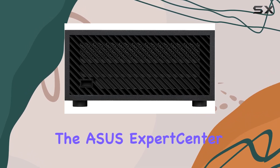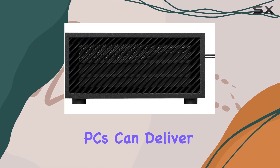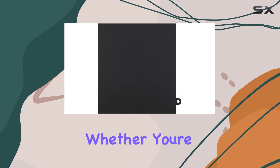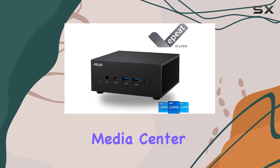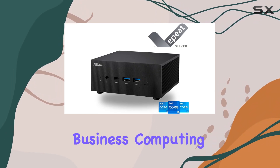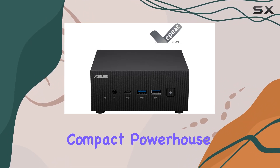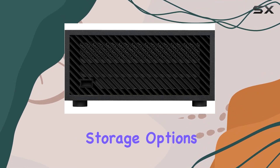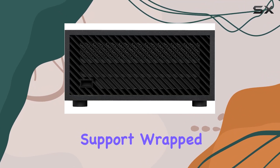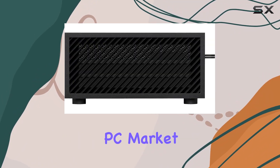Overall, the ASUS Expert Center PN64 mini PC is a testament to how small form factor PCs can deliver big performance. Whether you're looking to upgrade your home office, set up a powerful media center, or need a reliable business computing solution, the PN64 could very well be the compact powerhouse you're searching for. Its combination of powerful processing, flexible storage options, and multi-display support wrapped in a sleek, space-saving design makes it a top contender in the mini-PC market.